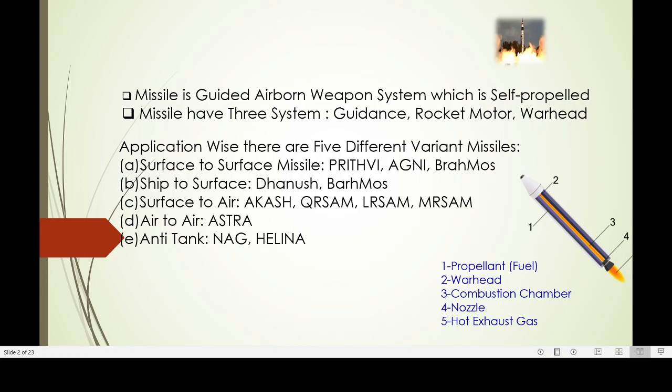Application-wise, there are five different variants of missiles. Surface-to-surface missiles: Prithvi, Agni, BrahMos. Ship-to-surface — launched from ship and attacking land — that is Dhanush and BrahMos. Surface-to-air, launched from land to air: Aakash, QR-SAM (quick reaction surface-to-air missile), LR-SAM (long range surface-to-air missile), MR-SAM (medium range surface-to-air missile). Air-to-air: Astra. Anti-tank: Nag and Helina.